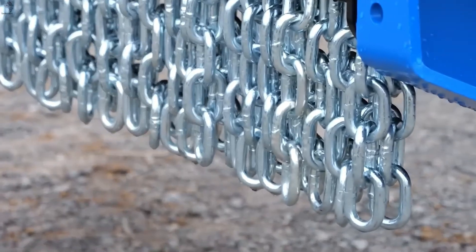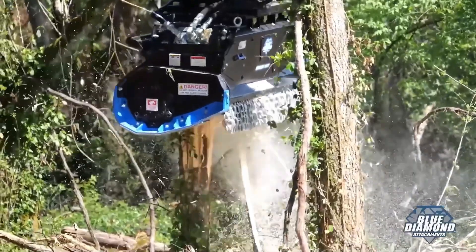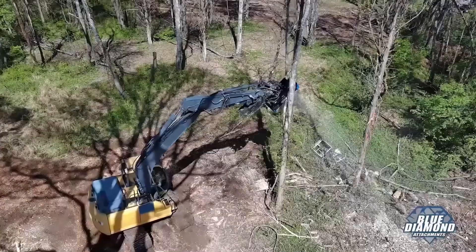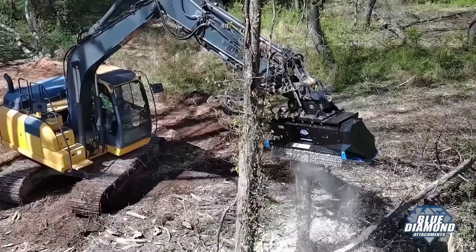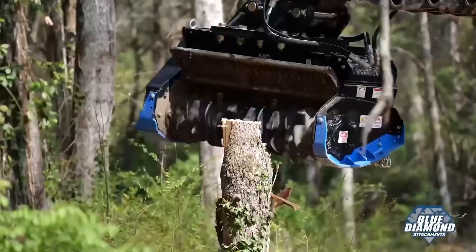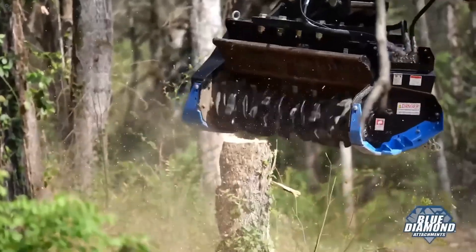The Blue Diamond Extreme Duty mulcher is built for fast, aggressive land clearing. With working widths of 102 or 127 centimeters, it shreds dense vegetation in seconds. And judging by how quickly it eats through brush, it's no surprise many consider it one of the fastest mulchers in its class.